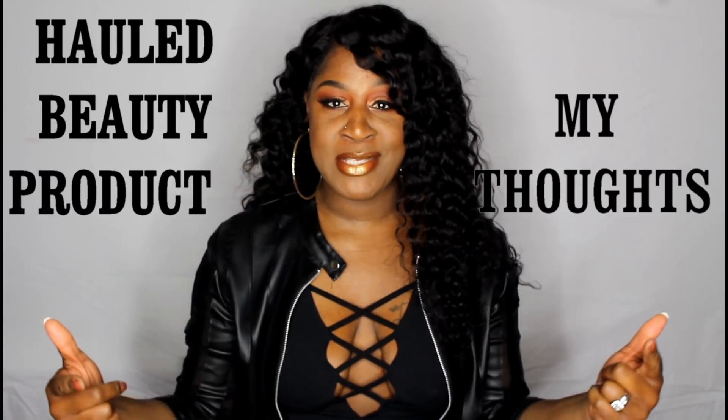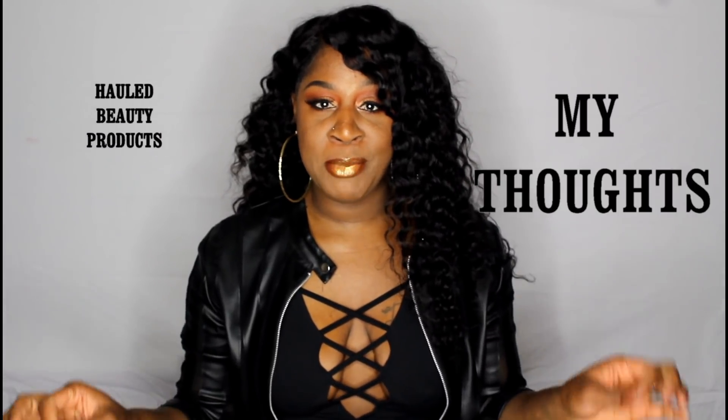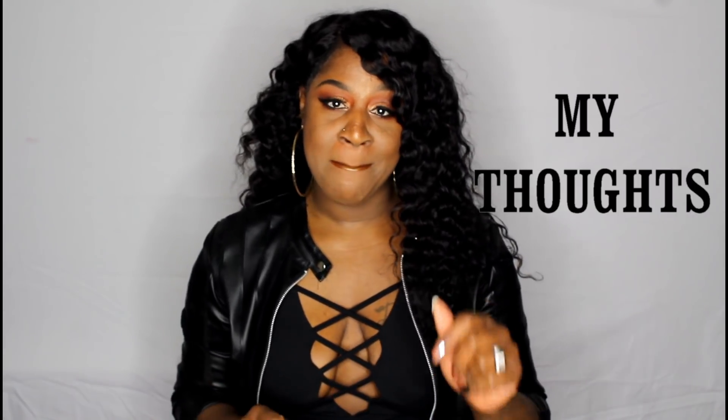Hey y'all, it's Kiki, welcome back to my channel. Today's video is going to be another episode of haul beauty products slash my thoughts, so let's get started.